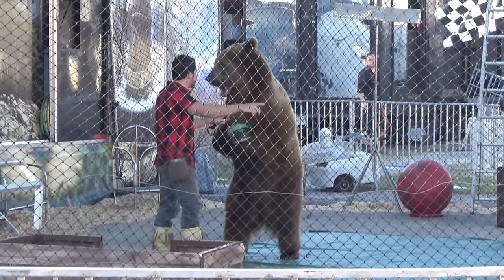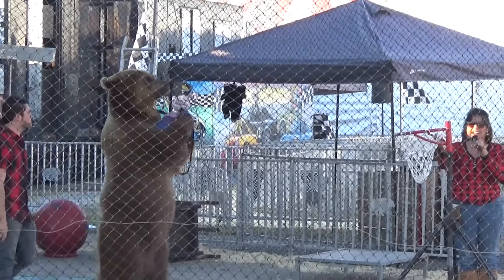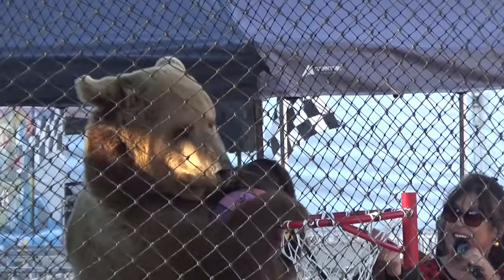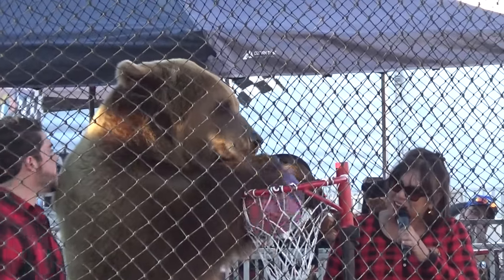They have a show with bears. Look at the bear - the bear is currently playing basketball. And there it goes - all the way up! Not quite... up! Yay!